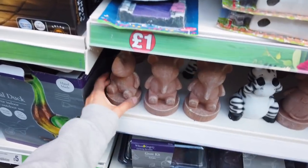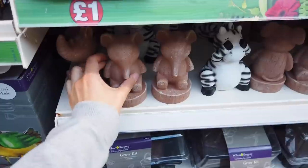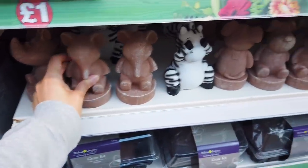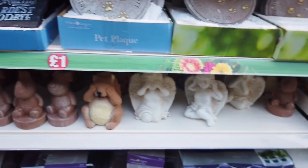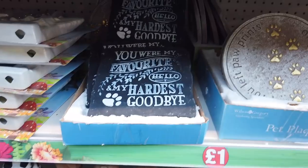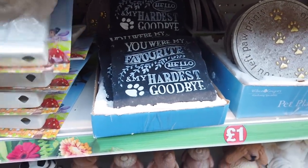Got a few new things in the garden range. There are some elephants and then they've got the zebras. And there's a sign that says 'You are my favourite hello and my hardest goodbye' — that's sad, isn't it.